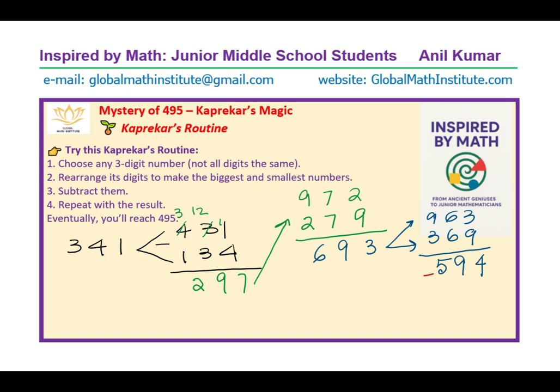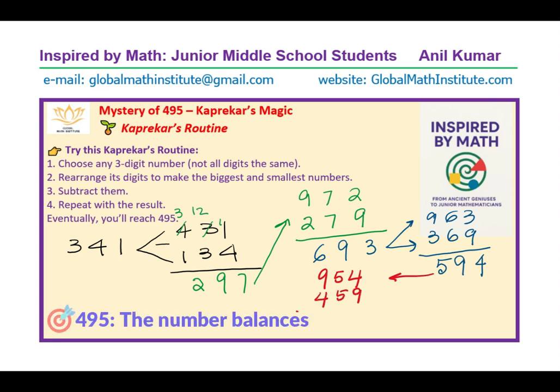Continuing with 594: the largest arrangement is 954 and we subtract 459. So 14 take away 9 is 5, then 14 take away 5 is 9, and 8 take away 4 is 4 — ultimately we did get 495! You can try with many numbers and see which take the longest and which take the shortest. It could be a competition between friends. Working with numbers and discovering new patterns is what we learn from Kaprekar — a mathematician who did not give you formulas but showed you techniques for discovering mysteries hidden within numbers.